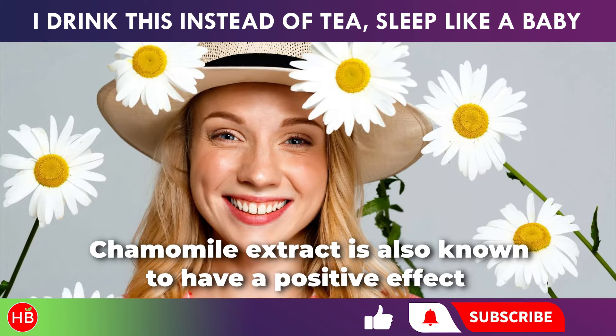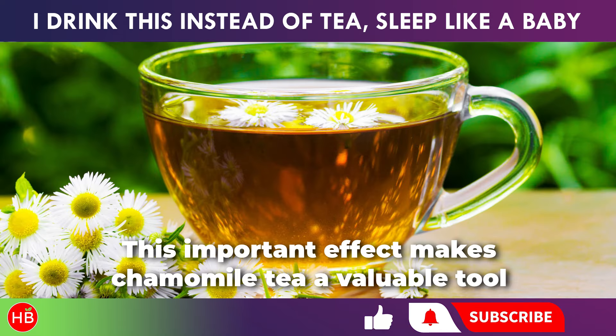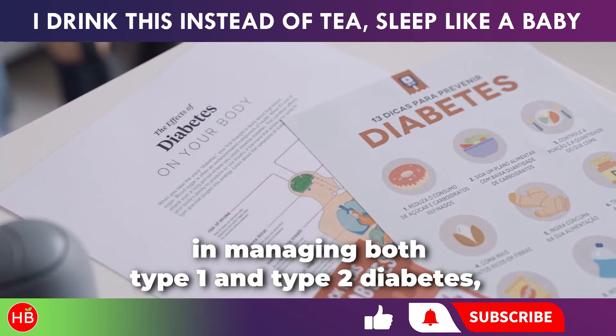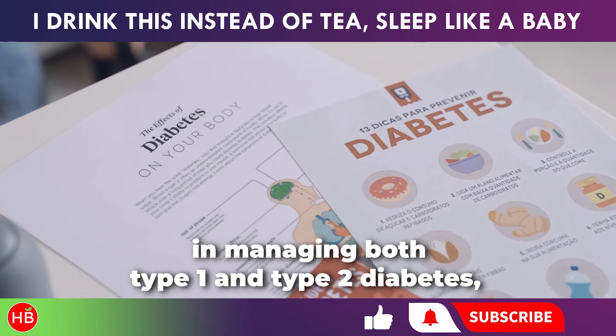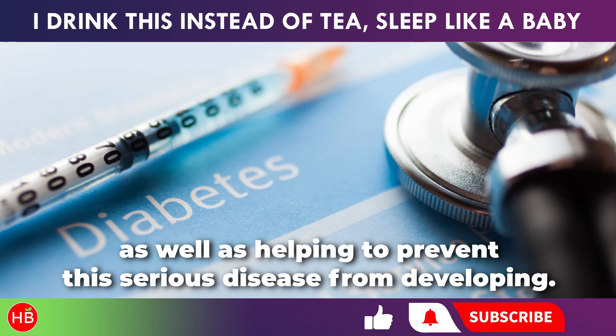Chamomile extract is also known to have a positive effect on carbohydrate metabolism. This important effect makes chamomile tea a valuable tool in managing both type 1 and type 2 diabetes, as well as helping to prevent this serious disease from developing.